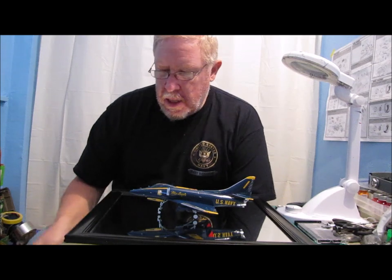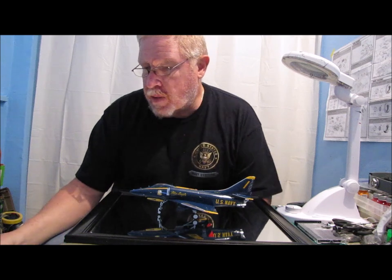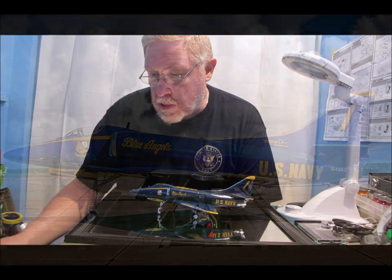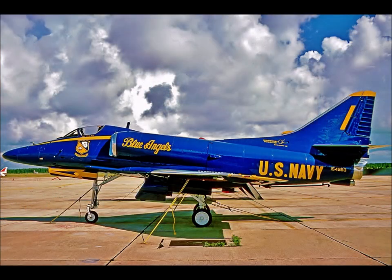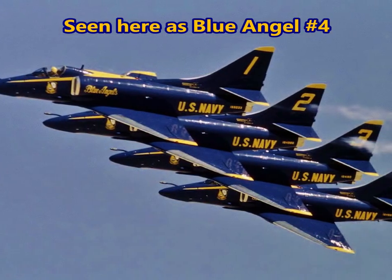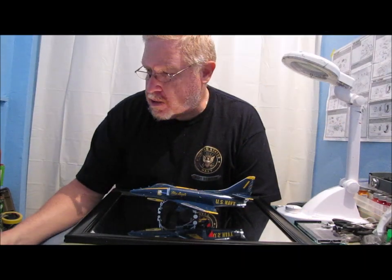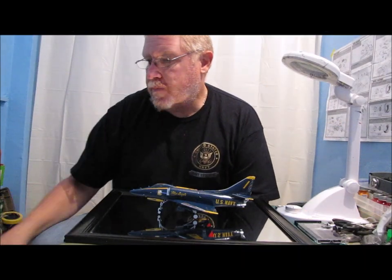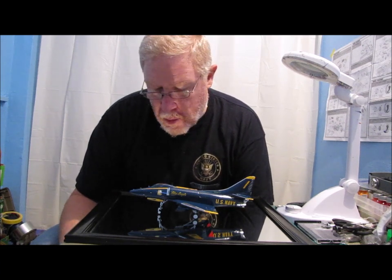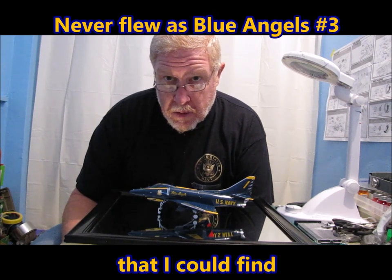What I found interesting is that I have this one displayed as aircraft number one. Throughout its time with the Blue Angels, it flew as number one, number two, number four, number five, and number six. The only position that this aircraft did not fly with the Blue Angels was position number three.